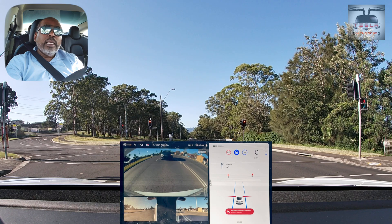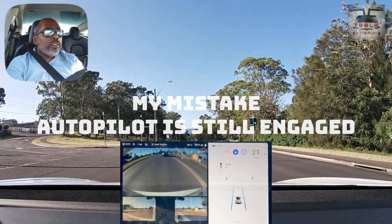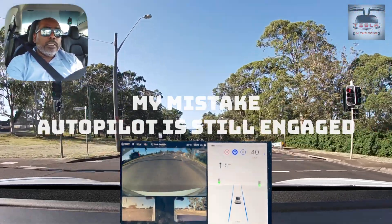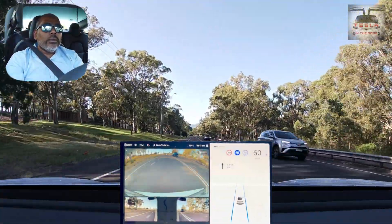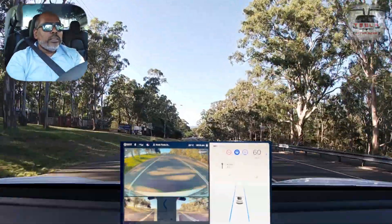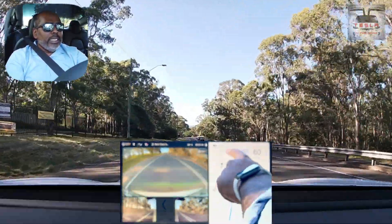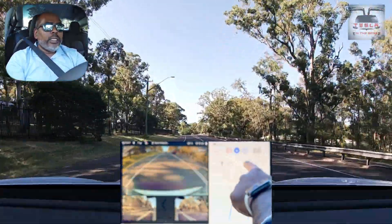Autopilot is unable to proceed, it says, so take over. I'm going to take over for a few seconds and then re-engage autopilot to see what happens. Autopilot is still on. It becomes 80 there — you tap on that 80 and the car changes its speed to 80 kilometres an hour.